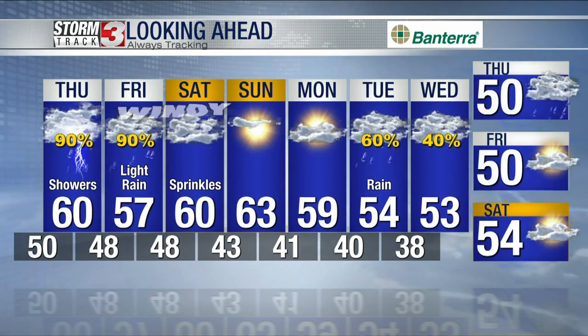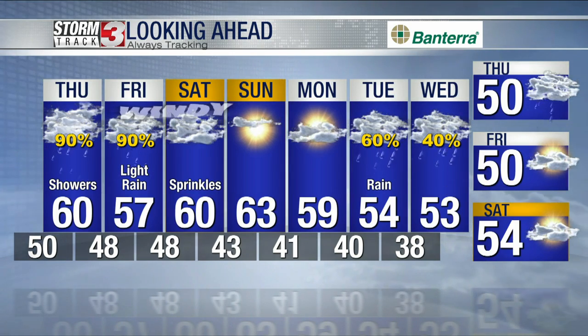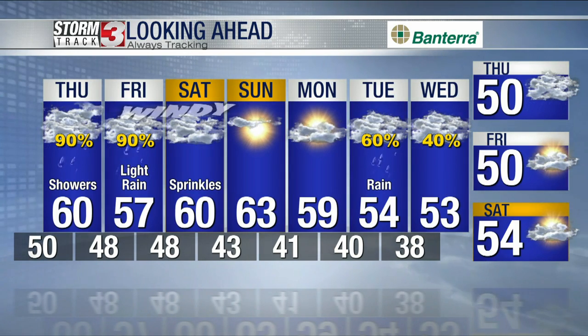Sunday still looks like the best half of the weekend and could actually turn out to be a really nice afternoon. That may linger into Monday, and then more chances for rain and cold temperatures further down. We're moving through the season — it's supposed to get colder — but we're starting to see some signs we may see some real cold air a couple of weeks away. Just a heads up so you're ready and not shocked.